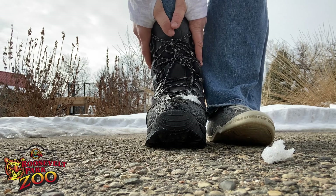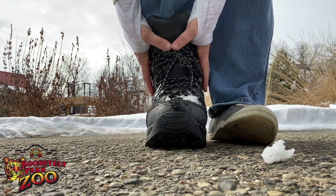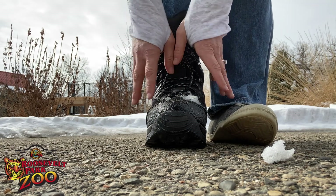What can we tell about these big old snow boots? They're a lot thicker, right? They're a lot heavier. There's more insulation to them. They're a lot warmer.